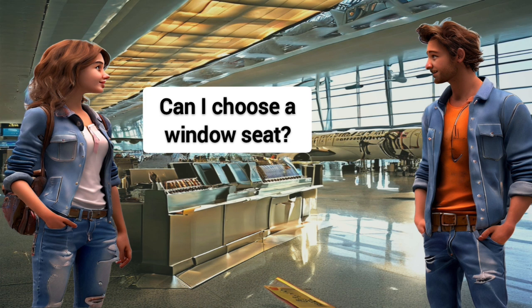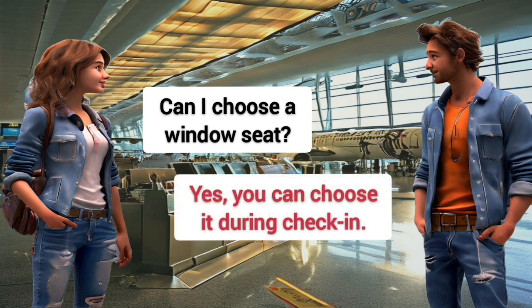Can I choose a window seat? Yes, you can choose it during check-in.